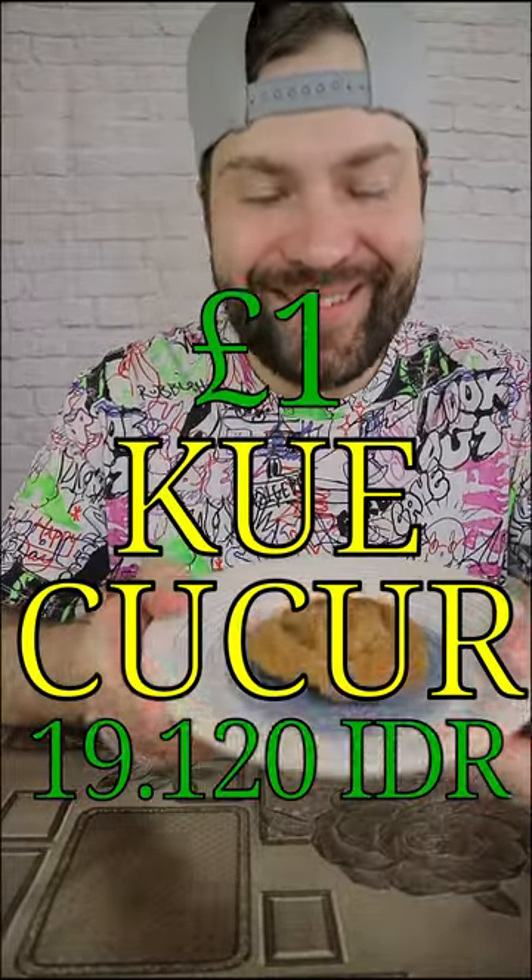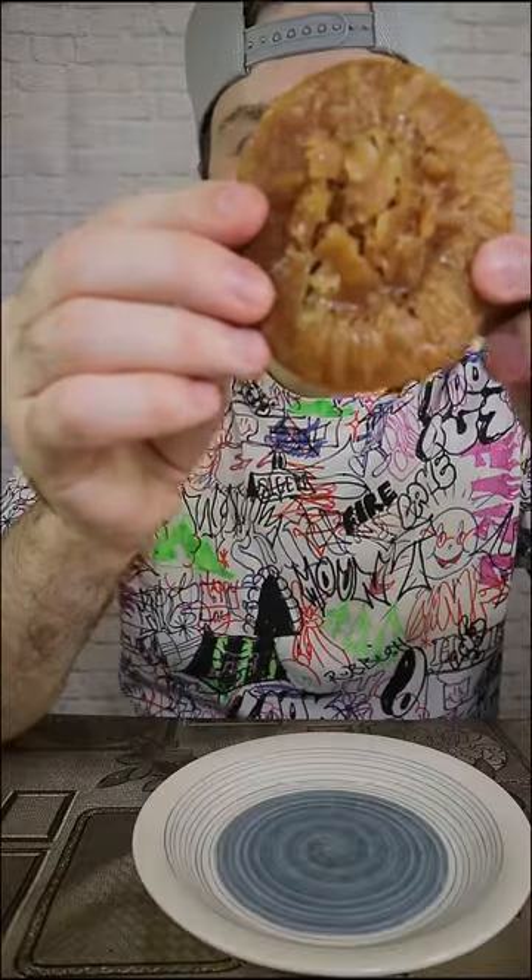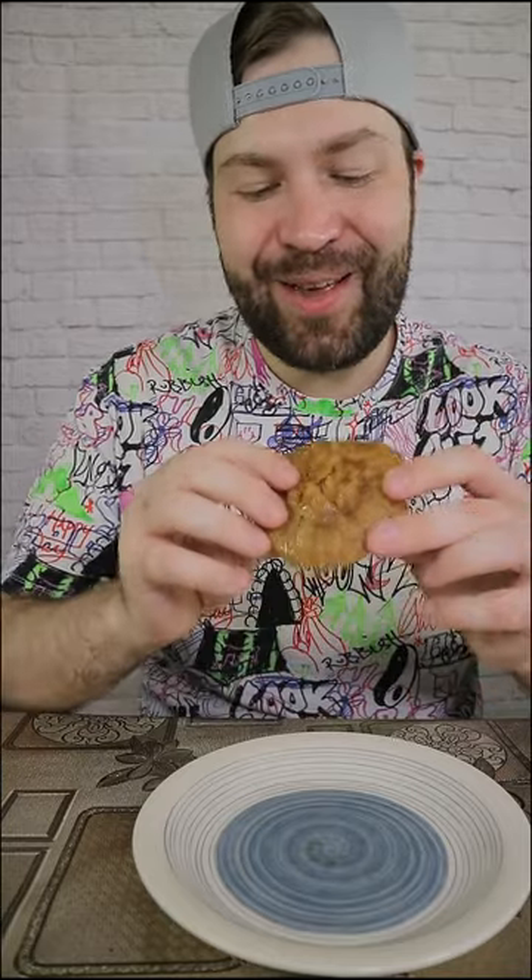Next one. What is that? Kwe chuchur, I think. I don't know how to pronounce it. I think it's brown sugar or palm sugar or something like that. And my wife told me this is like the ant house, so if I open it, it will look like ants living inside. Let's find it out.